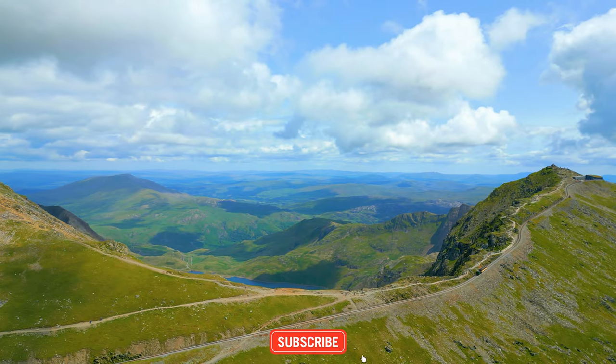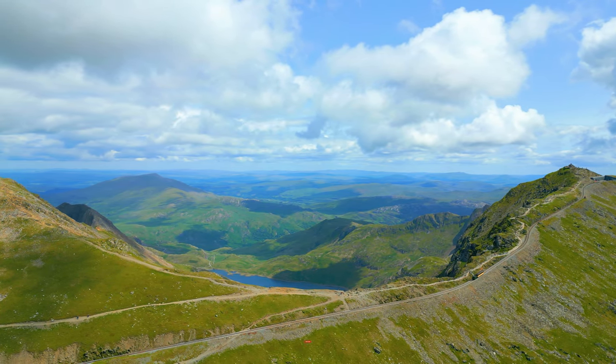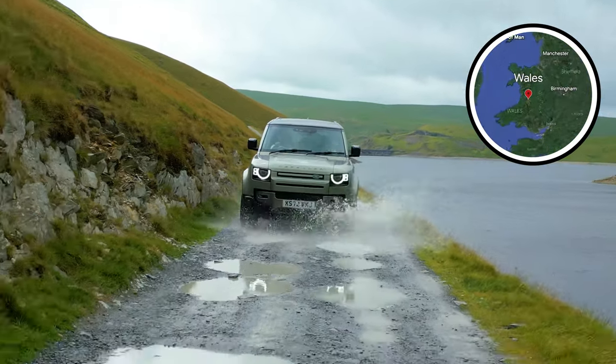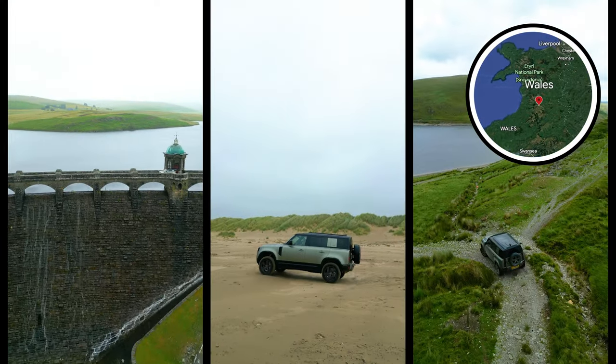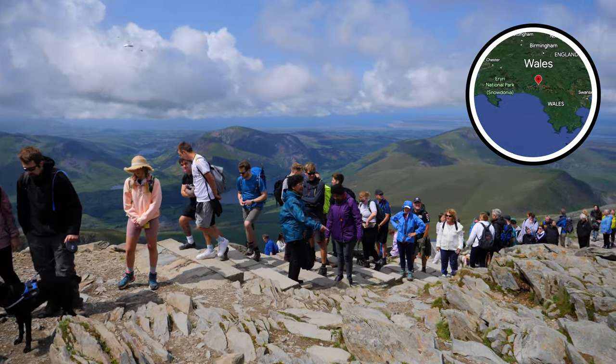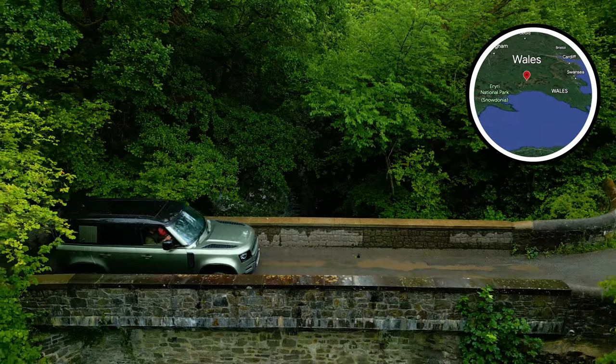Welcome to Wales, a country known for its mountainous national parks, strong cultural identity and its love of the great outdoors. For this adventure we teamed up with Land Rover to go on an epic four-day road trip. We're going to visit waterfalls, hike mountains, drive off road and find the most scenic drives in Wales for the most memorable road trip ever.